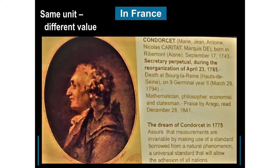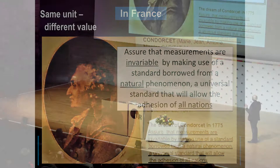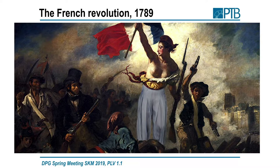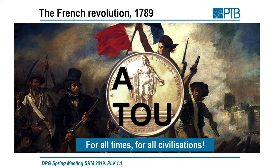Then came up an idea by Condorcet, a mathematician and philosopher in 1775. He said one should assure that measurements are invariable by making use of a standard borrowed from a natural phenomenon — a universal standard that would allow the adhesion of all nations, not only of one kingdom. He was not successful at those times. He had to wait until the French Revolution came. The French Revolutionaries were really visionary also in this direction and wanted to create units for all times and for all civilizations.